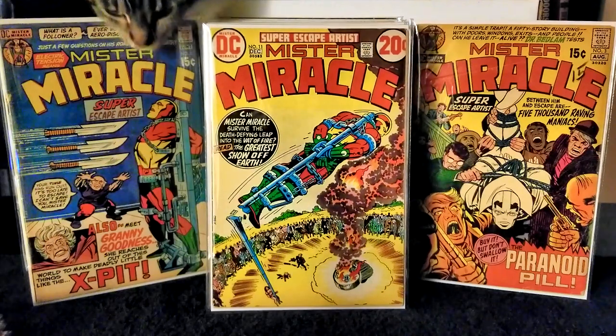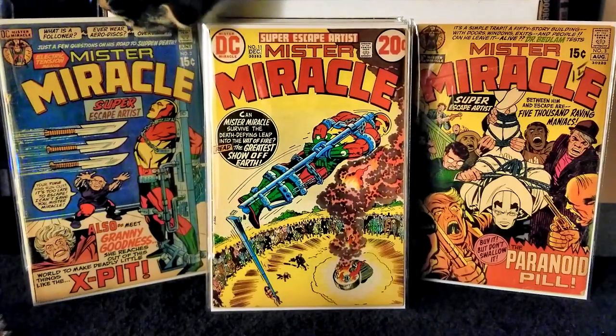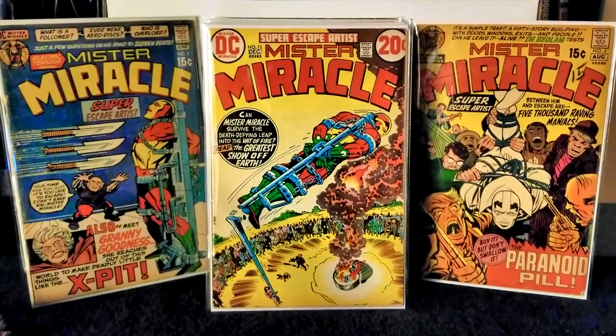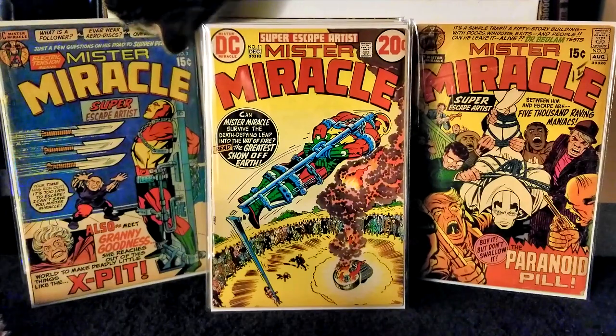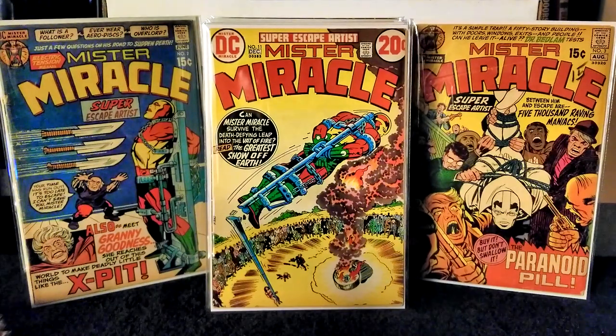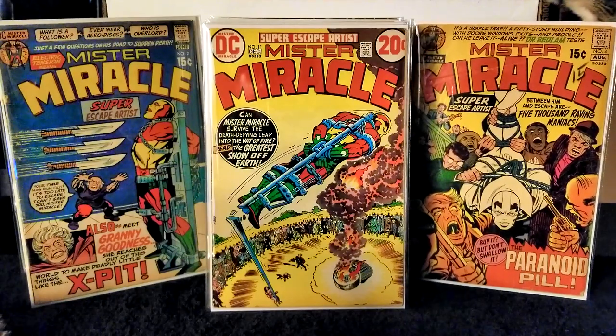Next I have Mr. Miracle issue number 12, published in 1973. Jack Kirby on writer and pencils, Mike Royer on inks and letters. In this issue Mr. Miracle is challenged to a duel to the death with Mstavik — an alien robot that subconsciously gives him a death wish.